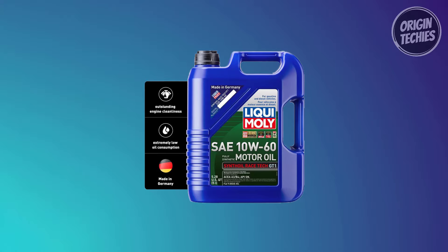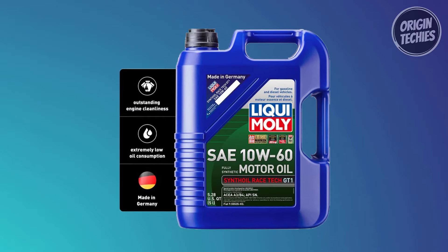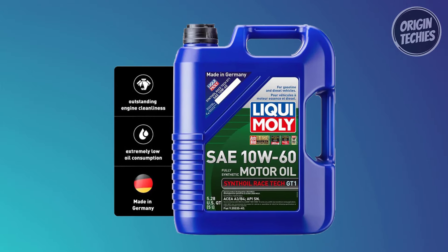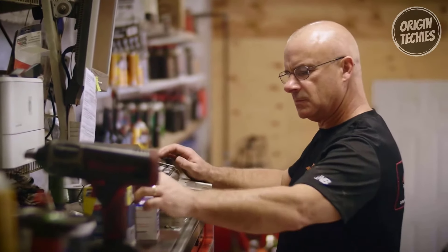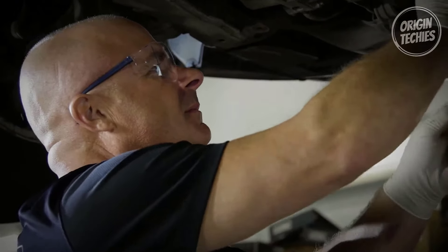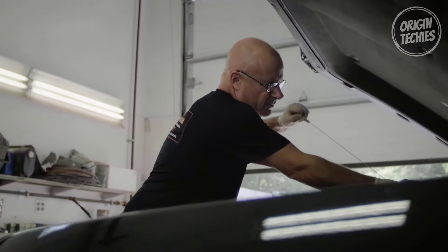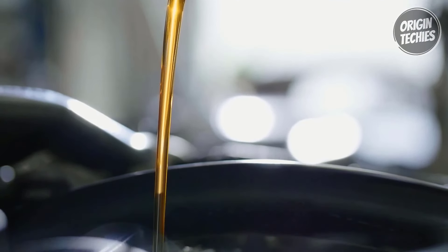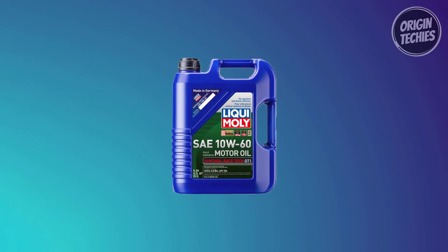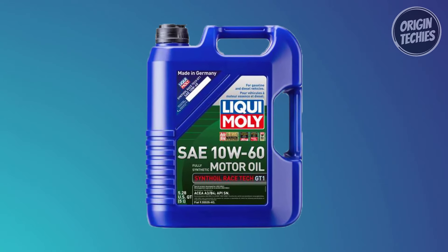The high lubrication reliability ensures your engine stays in top-notch condition. It's ideal for use with catalytic converters, and it's miscible with all commercially available motor oils — that's versatility at its finest. It also offers optimum stability to aging, like the Benjamin Button for your engine. Whether you're dealing with a cold start or pushing your engine to the limit, Synthoil Race provides instant lubrication. Tested safe with catalytic converters and turbochargers, it's the go-to choice for gasoline engines where motor oil per current specifications is required or recommended.